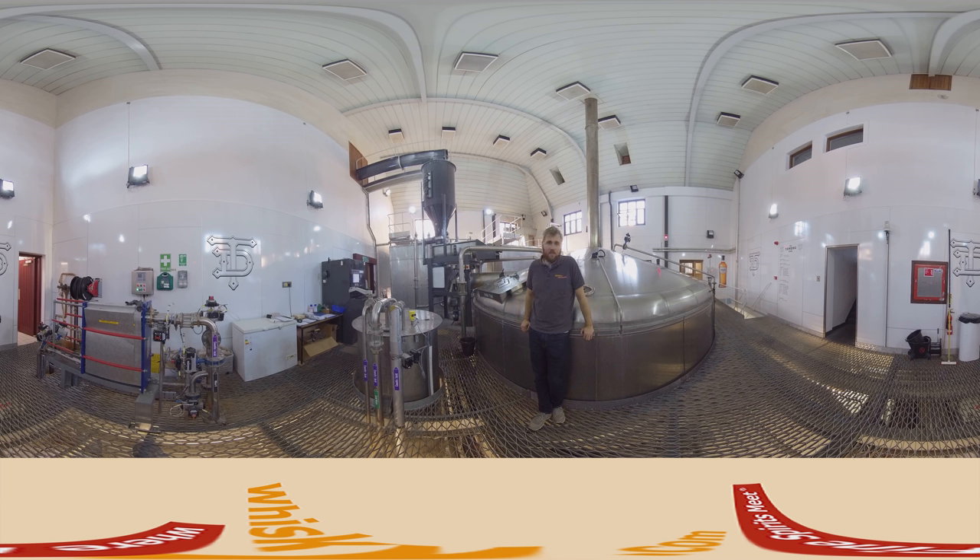Behind me is the mash tun — the newer one, though the last replacement was in 1972. It's been well renovated and has new sensors, so it's up to standard. It's a semi-lauter tun, stainless steel, with one rake in the middle. In two washings they produce 53,500 liters of wort. The last water is recycled as the first water for the next process. At Tamdhu they believe in a clear wort, filtering out any bits and solid pieces, leaving only liquid for fermentation.